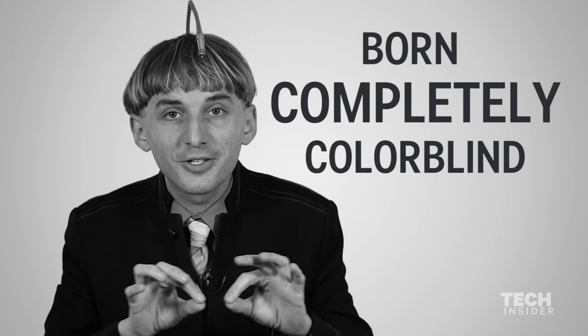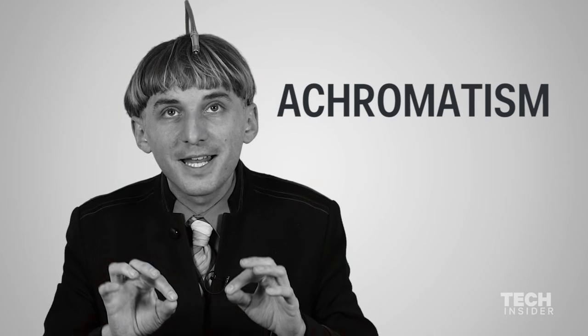I was actually born completely colorblind, which is called achromatism, and I didn't know this until I was 11.